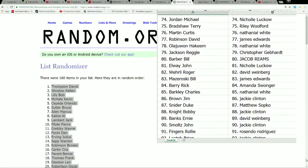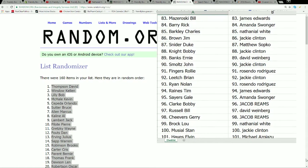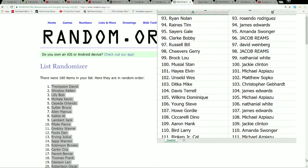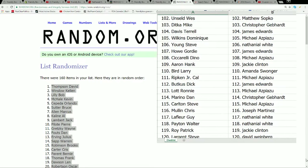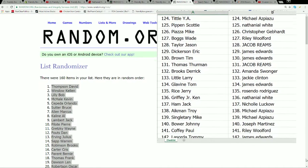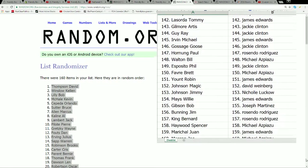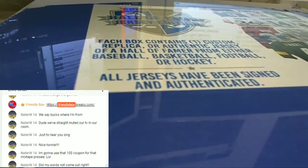All right, scrolling down the list here. We're going to get all the way to 160 — this will give everybody a chance to see who they have. It's good for the purpose of YouTube recording. Let's get down to 160 and then we'll chop this jersey open. Good luck guys.